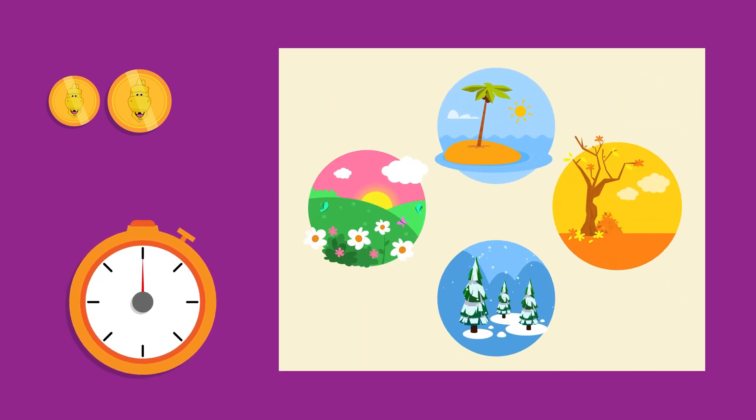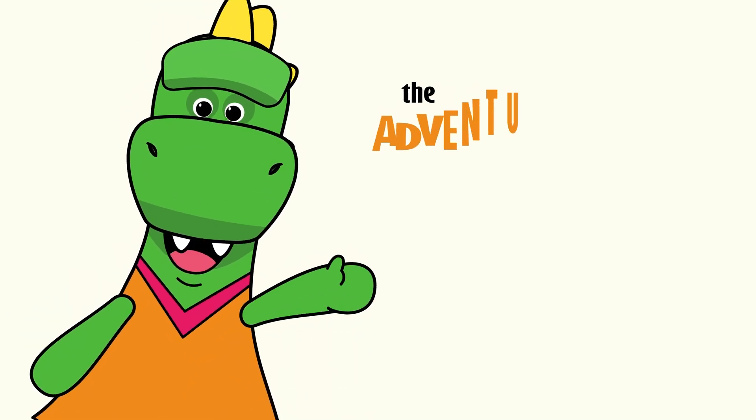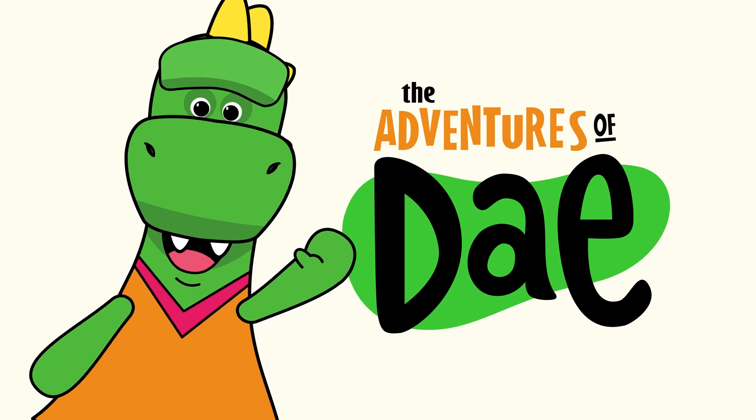Summer, autumn, winter, and spring! Since we've all learned about the weather forecast and the weather for each of the seasons of the year, we'll see you next time on Day's Adventures!